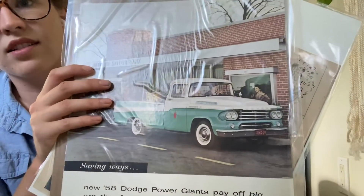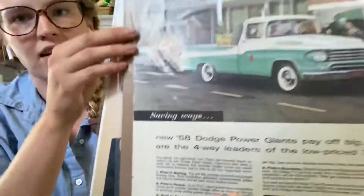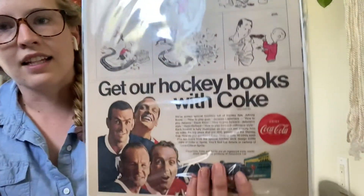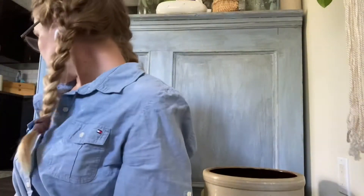This is the closest thing I could find to his truck, and it has the year he was born, so I thought that was kind of cool. And this one is Coke, but it also has hockey on it, so that's another cool piece.